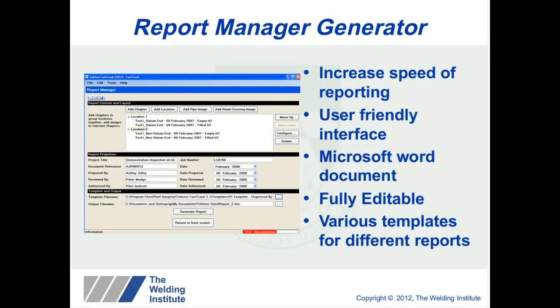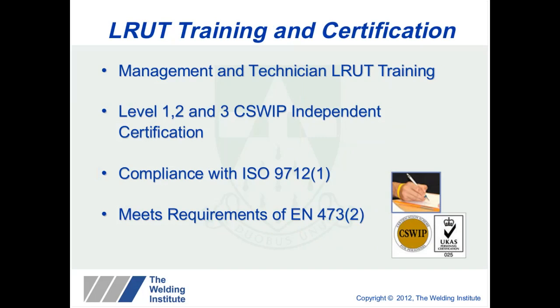The report manager generator is designed to increase the speed of reporting. It is very user-friendly: you build up a tree structure, where a chapter could represent a pipe, and within that chapter you have locations one, two, three, four — for example, chapter one being a 10-inch pipe, chapter two being a 6-inch pipe. Operators are encouraged to build this up as they do the inspection so that reporting becomes much easier at the end. Training provided by TWI is through the C-SWIP independently certified scheme, with level one, two and three training courses, all compliant with ISO 9712 and meeting the requirements of EN 473.